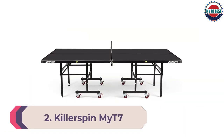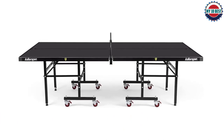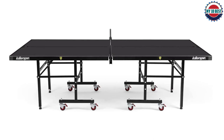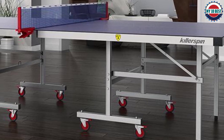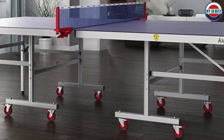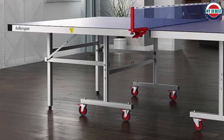Number 2: Killerspin MyT7 Pocket Ping Pong Table. The Killerspin T7 table tennis table is a perfect combination of quality, style, and affordability. We've long been fans of its cousin, the T4, as an entry-level table, but the T7 provides additional value and is one of our favorite indoor tables. The first thing you'll notice about the T7 is its stylish looks — it comes in blue, the popular black, and a Bianco Sky color, which is a very light blue.